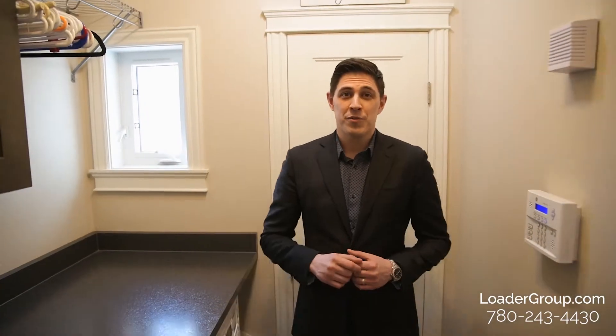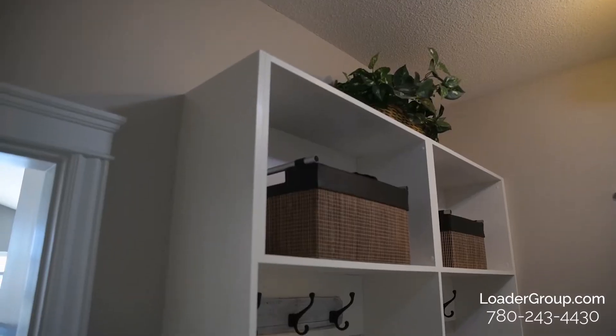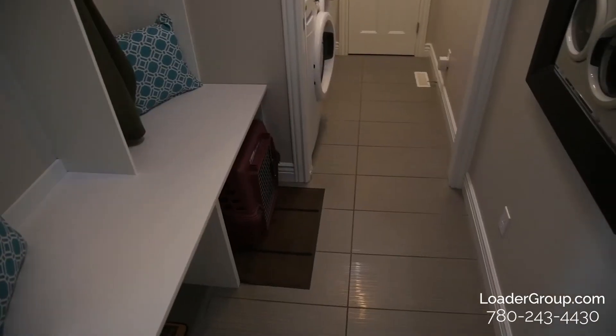One of the important things with a bungalow is having main floor laundry, which this one has. As we come into the mudroom at the triple garage entrance, we have custom-built cabinetry with room for pet crates and pet food down below, and a really cool walk-through closet between the garage door and the front door which takes you back into this beautiful home.